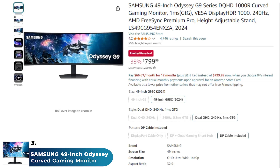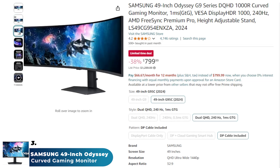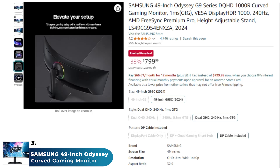Next on the list, we have the Samsung 49-inch Odyssey curved gaming monitor, which offers an immersive gaming experience with its ultra-wide 49-inch display and deep 1000R curvature, designed to match the human eye's field of view. With dual quad HD resolution, a 240Hz refresh rate, and 1ms response time, it delivers stunning visuals and smooth gameplay.